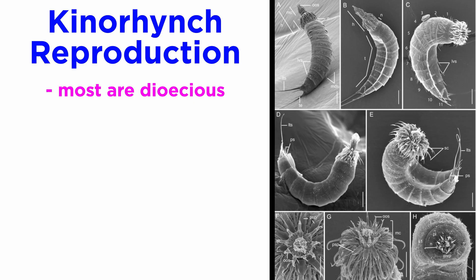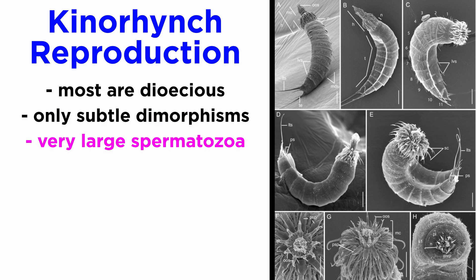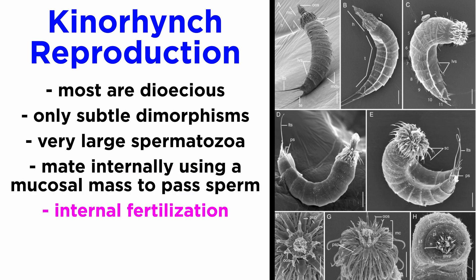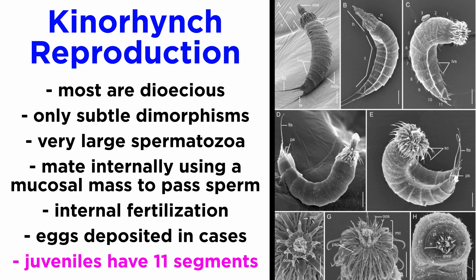Mud dragons are dioecious, meaning they are male or female, and the two sexes generally appear physically identical, though recent research suggests that there may be subtle dimorphisms, such as the placement of hollow ridged spicules in males. Mature spermatozoa may be as large as one-fourth of the total adult male body length, which is quite massive. They appear to mate internally by positioning their ventral ends to face one another and producing a mucosal mass that passes sperm from the male to the female. Fertilization occurs internally within the body of the female. Fertilized eggs are deposited in egg cases, and embryos undergo direct development to juvenile stages, emerging with eleven of their thirteen body segments fully formed. The final two segments, as well as a number of head scalids, are added during a series of six molts as kinorhynchs progress to adulthood.